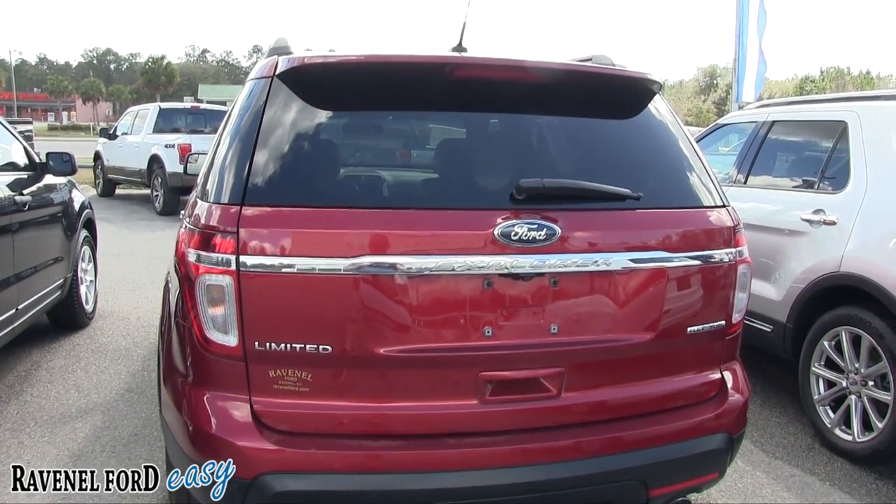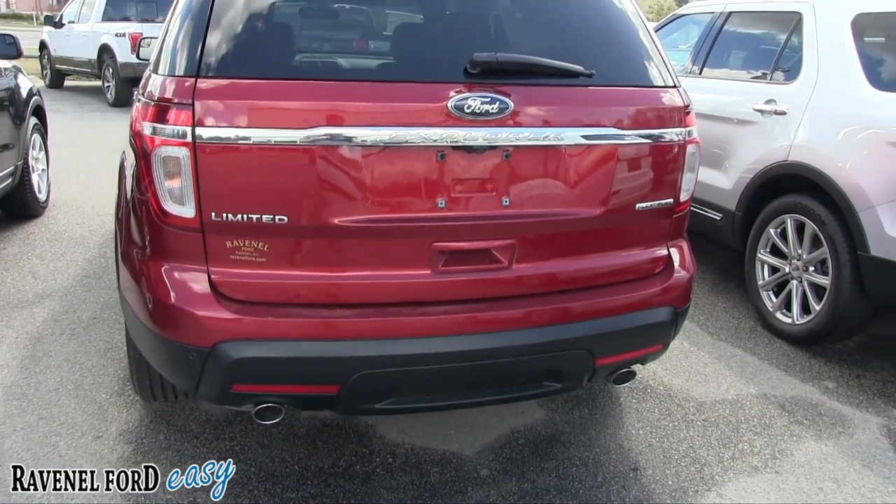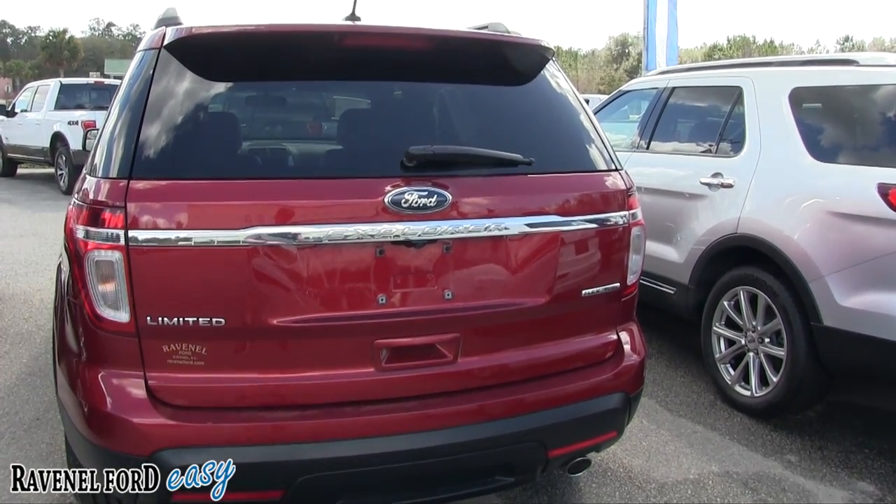Let's take a look at the rear — no major dents, dings, or scratches. You've got dual exhaust in the back and also a backup camera that sits right up under there.